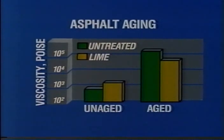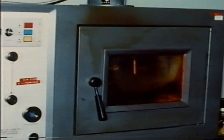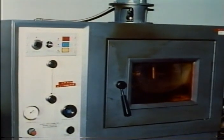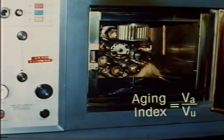The fourth advantage of lime relates to aged asphalt. WRI tests have shown that the viscosity, or hardening, of aged lime-treated asphalts is actually lower than that of untreated asphalts. This is illustrated in the WRI thin film accelerated aging test, which ages asphalt in the lab in three days to a level normally reached after 10 years of pavement service. An aging index is derived by dividing the viscosity of the aged asphalt by that of the unaged asphalt.